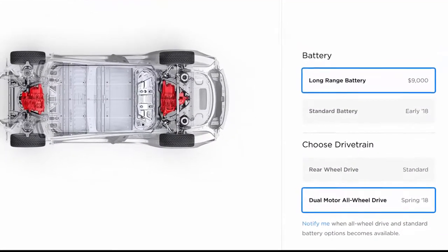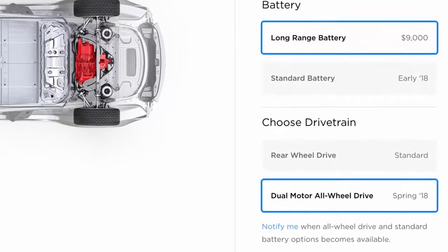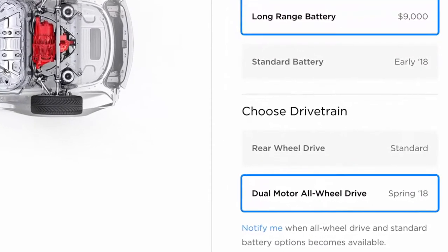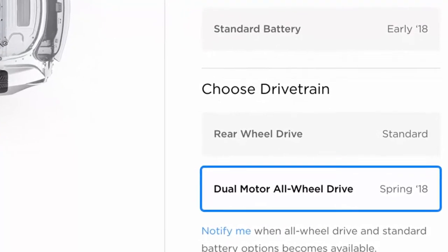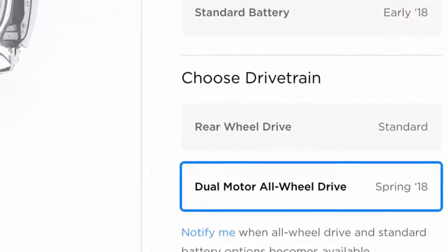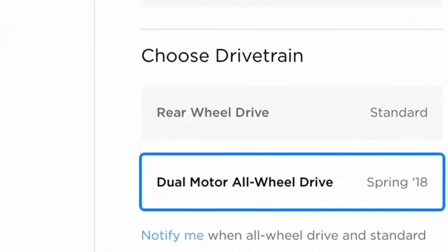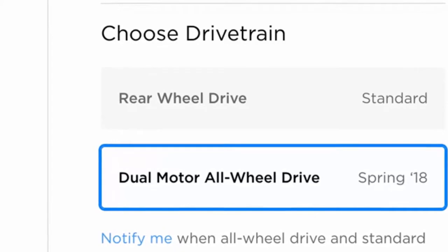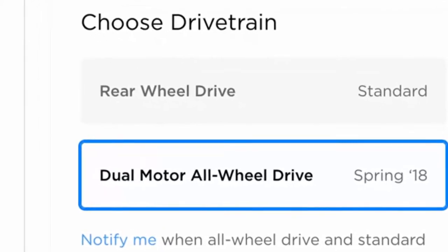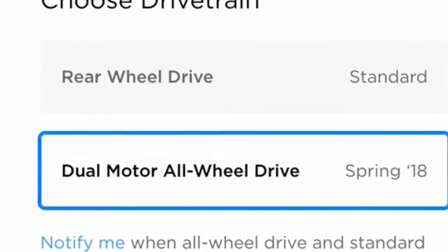As Tesla begins to roll out Model 3 display cars to its showrooms across major markets in the East and West Coast, the Silicon Valley-based electric car maker is making updates to its Model 3 online configurator and gearing up for an expected uptick in pre-orders. Appearing in the newly updated Model 3 design studio is a reference to the highly anticipated all-wheel drive, dual-motor configuration, which is expected to arrive in spring 2018.